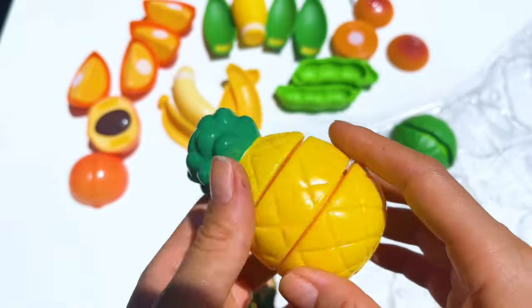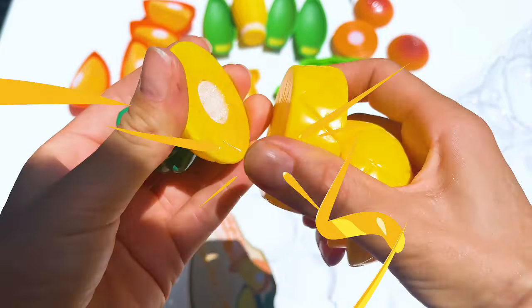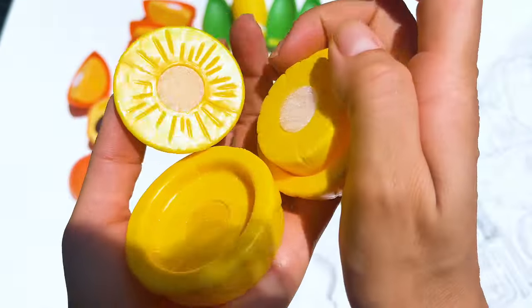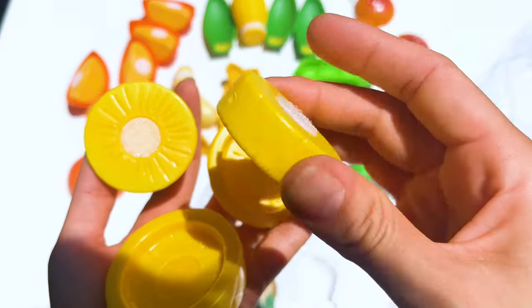A spiky pineapple was a challenge. 'Pineapples are like nature's crown jewels.' They split it into pieces, feeling like kings and queens.